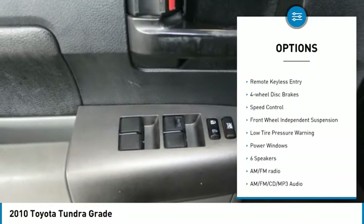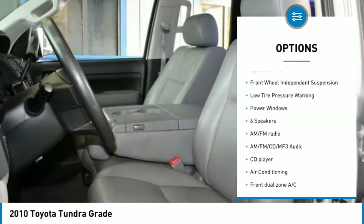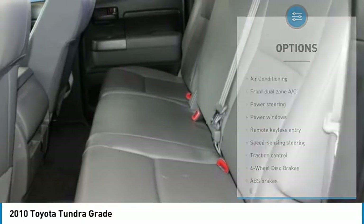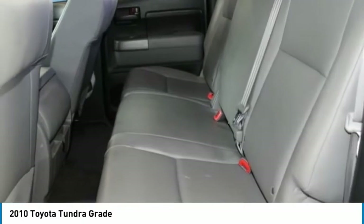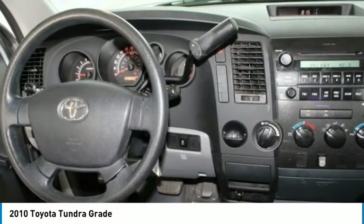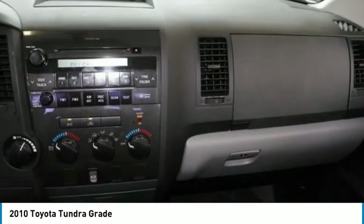Electronic stability control, brake assist, traction control, remote keyless entry, four-wheel disc brakes, speed control, front-wheel independent suspension, low tire pressure warning, power windows.